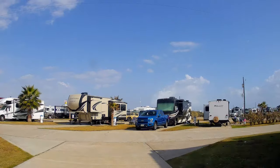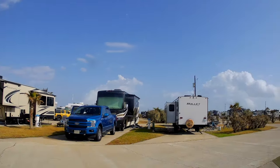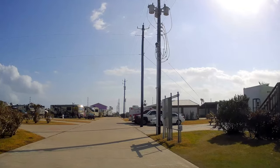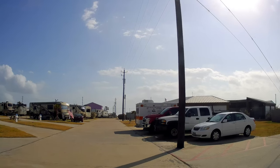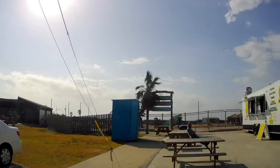That food truck is right up here. Right here looks like it might be a laundry and restroom area, and then here's the food truck right to the right.